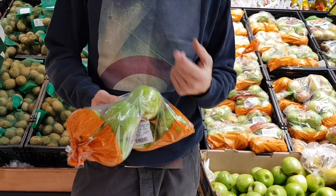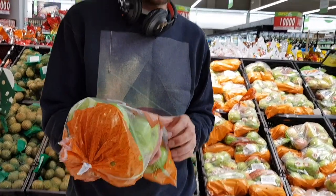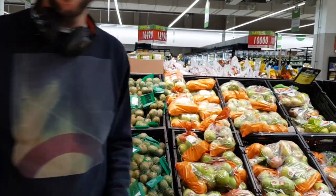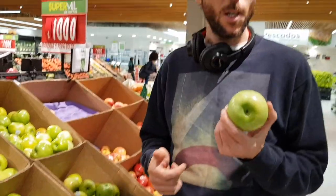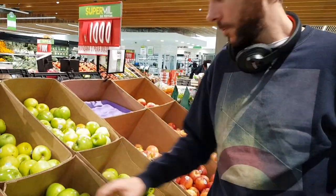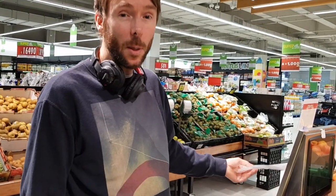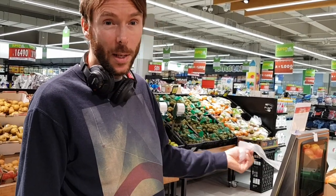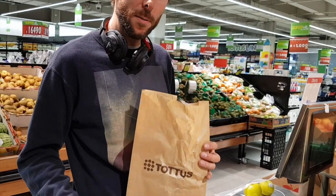I looked at the organic section and there were no apples, which is a shame. But at least apples are growing this season, so they're seasonal. I've got a choice: I can get these in a plastic bag, or I can get these ones not in a plastic bag — so that's what I'm going to do. The hypocrisy — it's a supermarket, you can't get plastic bags, but they still use plastic bags. So I got this paper bag from the bread and I'll just use that.